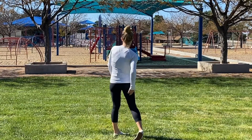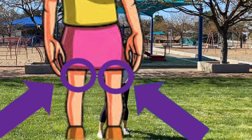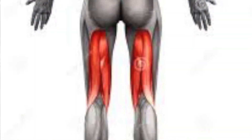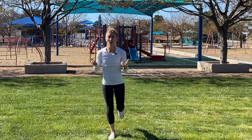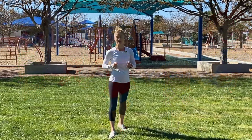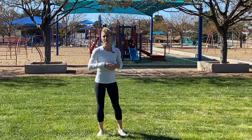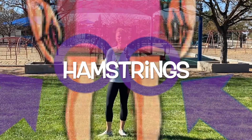The muscles behind your quadriceps are also very big muscles, because your legs are pretty big. Those muscles are called hamstrings. Your hamstring muscles are really important when you're running hard. Your quadriceps and hamstrings work together when you walk, run, and jump.